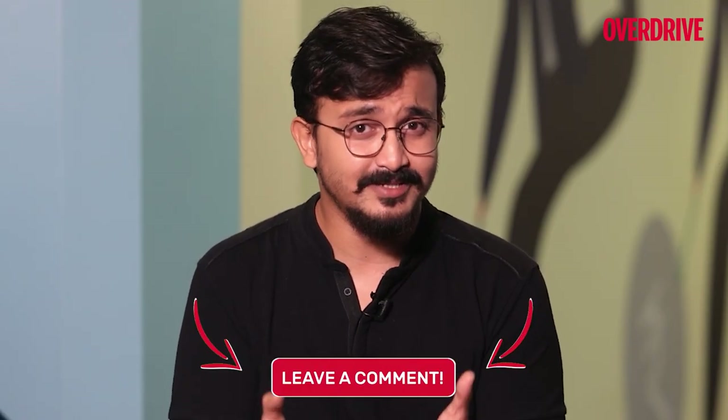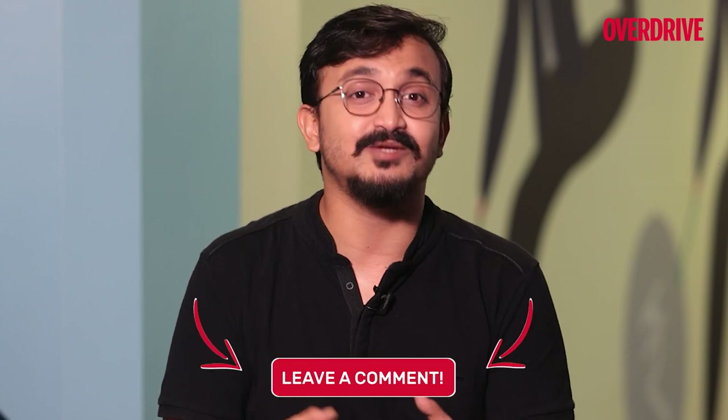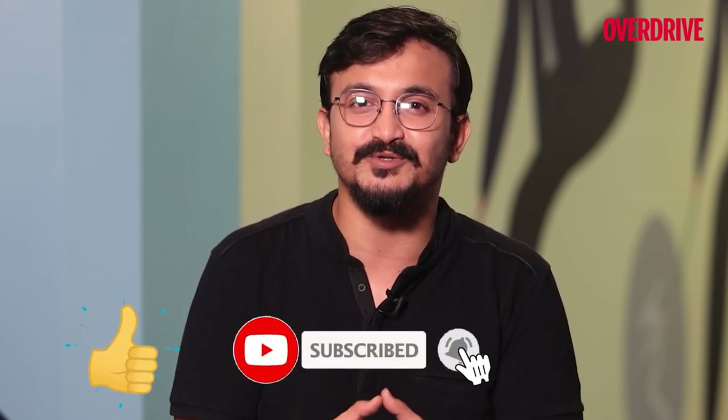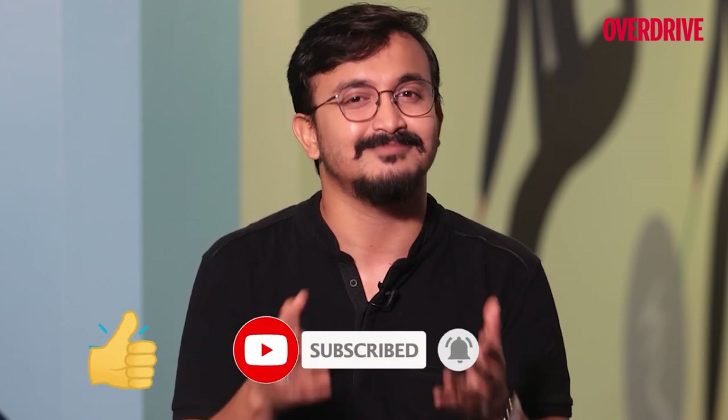This wraps up the transmission section. I will be back again next week with some more interesting facts and insights on automobiles. Hit the like button and subscribe to the Overdrive YouTube page and follow us on Instagram. I'll see you next week.